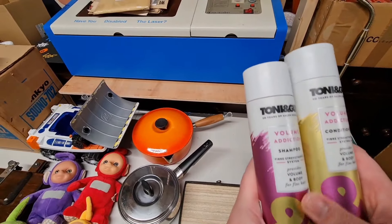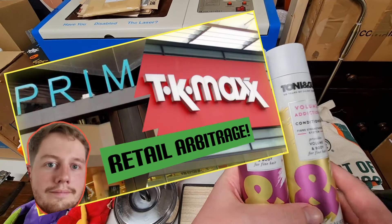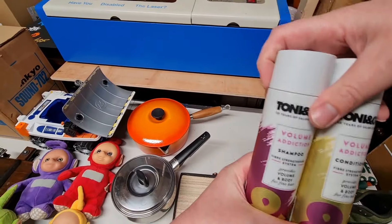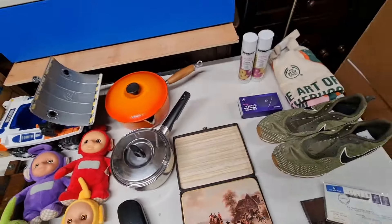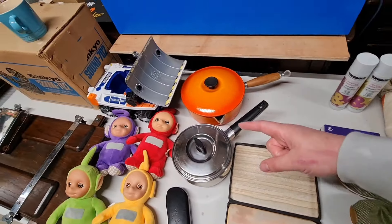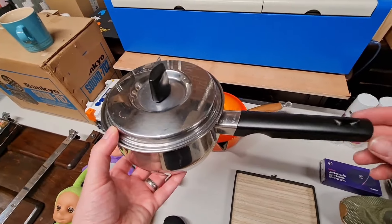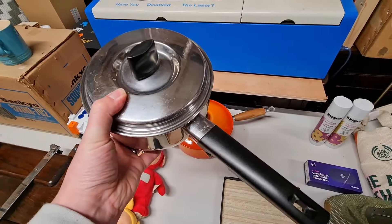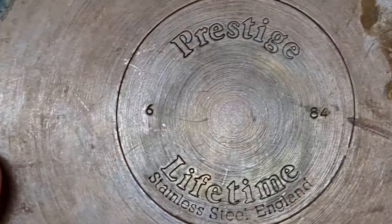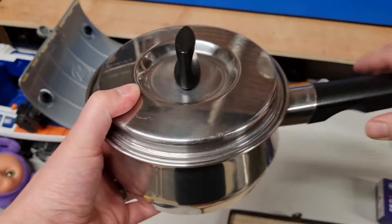Toni & Guy shampoo and conditioner sold for £11.99 — owes me about £1.20 a bottle or so. That features in my retail arbitrage video from Boots, so go check that one out. These two pans I got at the charity shop at the same time — this one was two pounds. Keep an eye out for this brand: Prestige Lifetime Stainless Steel, England. This one was two pounds.